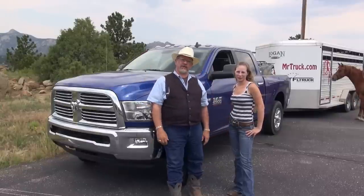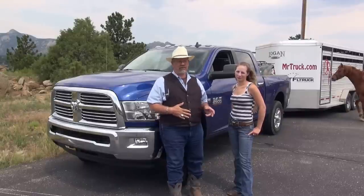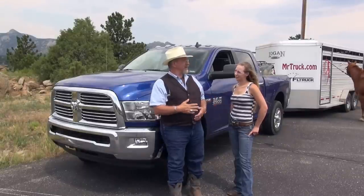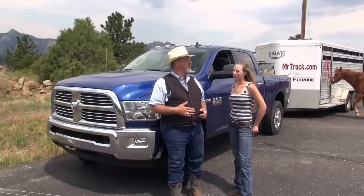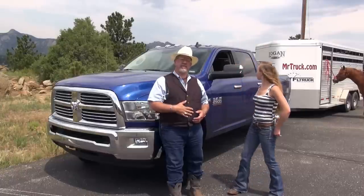Mr. Truck here with another truck review — towing trailers. We're up at Estes Park at 8,000 feet, and we have the new 2014 Ram 2500 with the 6.4 Hemi. This is my pick for that three-quarter-ton gas truck right now. I'm really happy with how this truck works. It's got 410 horsepower and 429 foot-pounds of torque, and it tows great. You'll see the rest of the story here coming up on MrTruck.com.